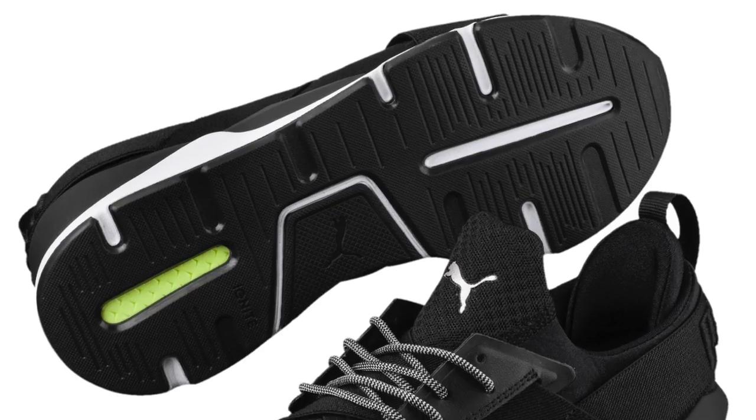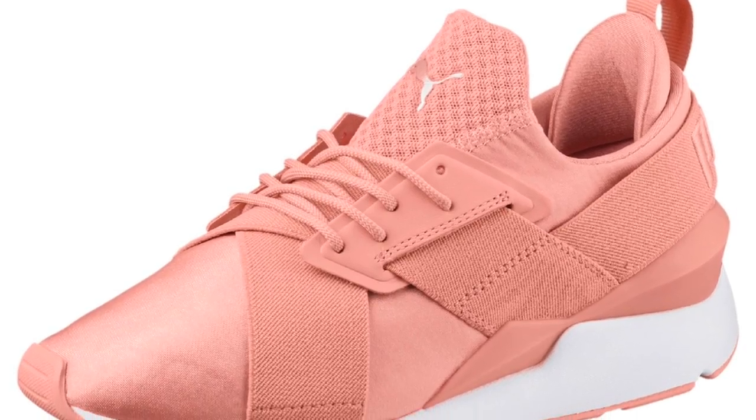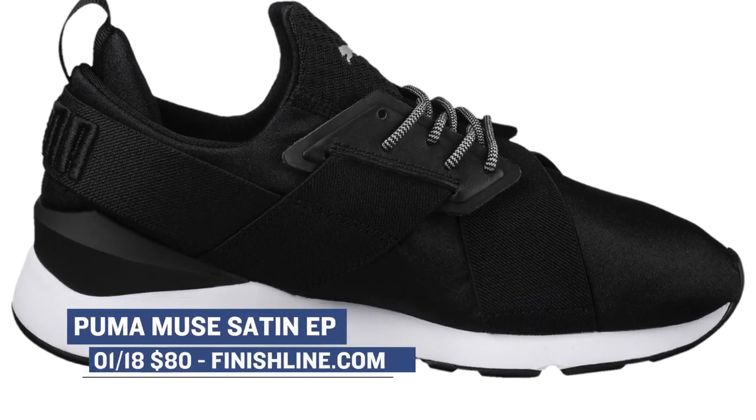Jumping ahead to today, we have a couple of big releases for the ladies. Starting with Puma, they are dropping the Muse Satin in two colorways — one is black and the other is peach beige. Both of those have a bit of a running shoe form to them, but they are definitely more in the lifestyle lane as far as wear goes. Those will cost you $80 over at Finish Line.